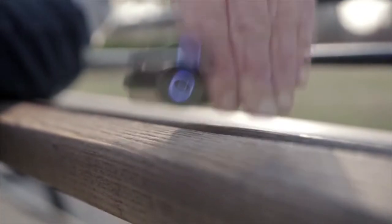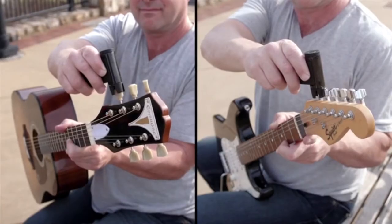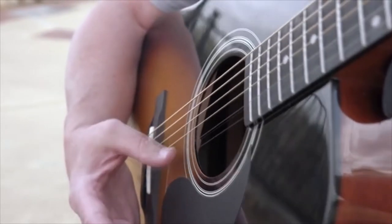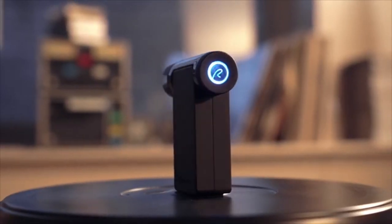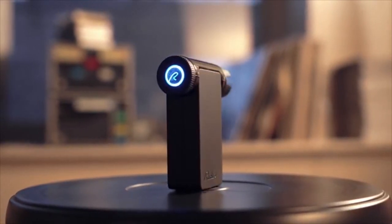Roadie II and Roadie Bass can tune any of your stringed instruments with guitar machine heads — 7 and 12-string guitars, ukuleles, mandolins, banjos, you name it. So no matter what you play or how you play, Roadie will help you tune less and play more. Please back our campaign, and in exchange, we'll send you your very own Roadie. Thanks, Kickstarter.